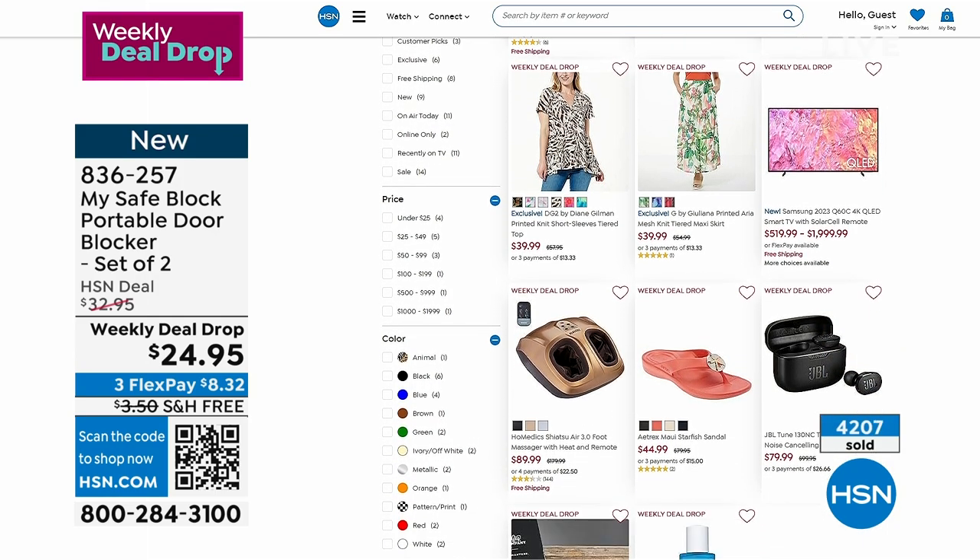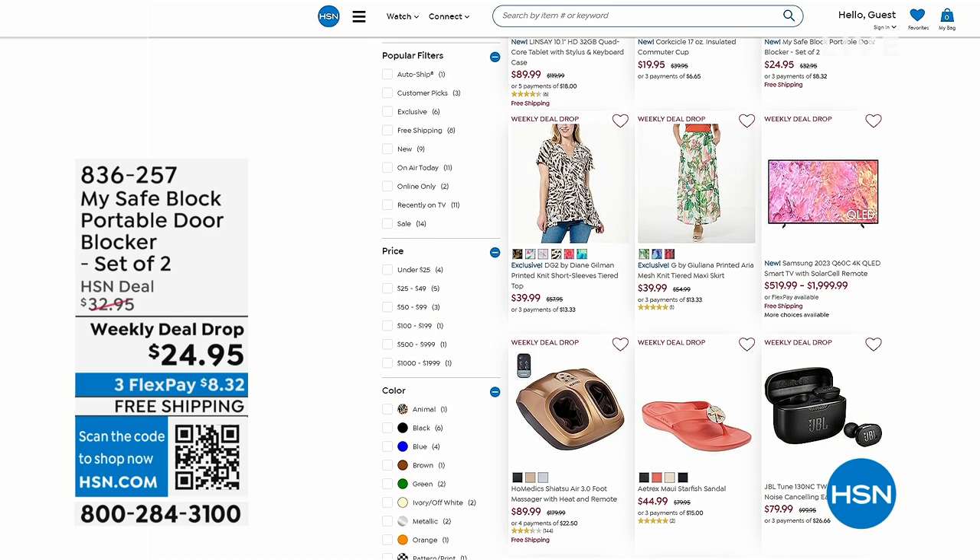We're going to step away. When we come back, another item I own — it's called EcoFlow. I don't know where I'd be without it. The best battery on the planet. Coming up.